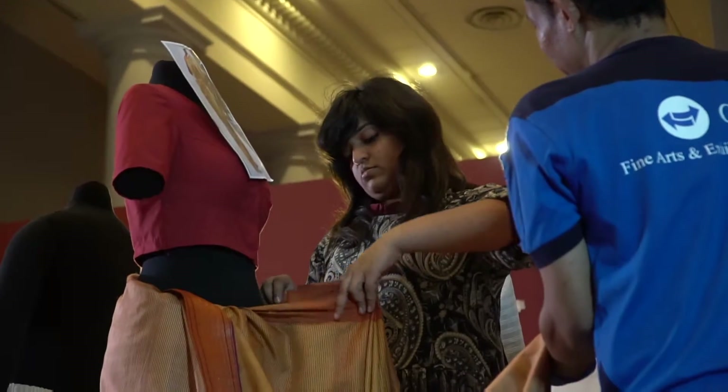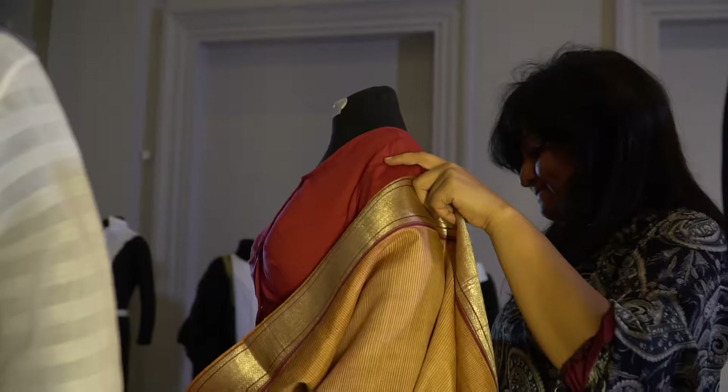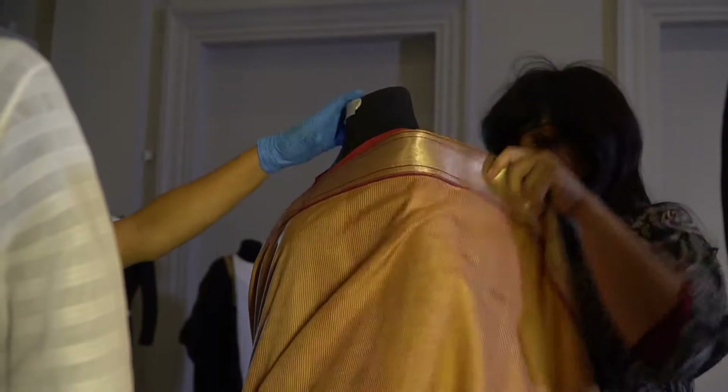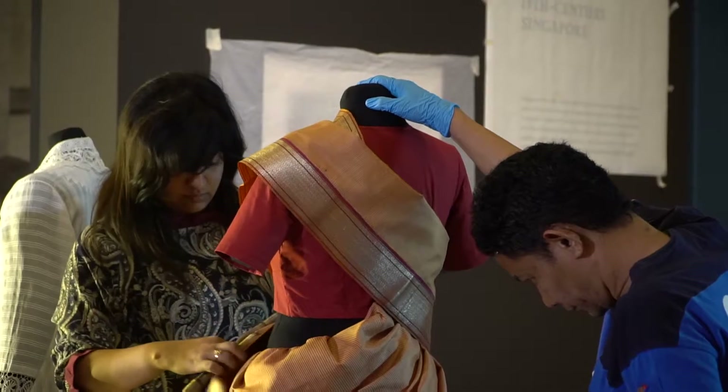Now this one is quite interesting. It has paisley and floral motifs all over. The gara sari could also sometimes just have an embroidered border called a kor, instead of embroidery all over.